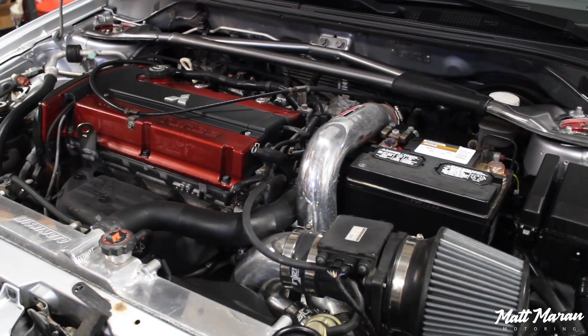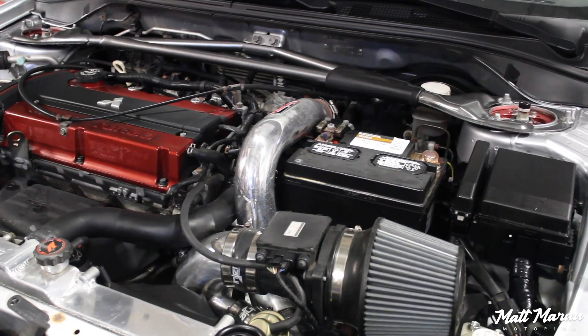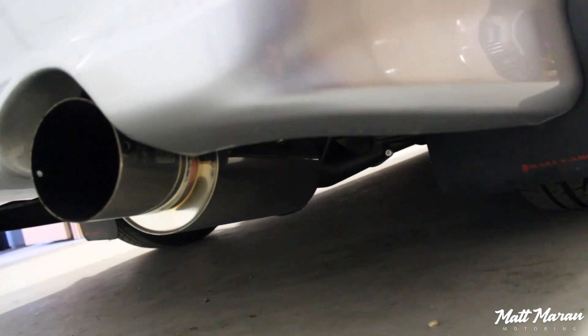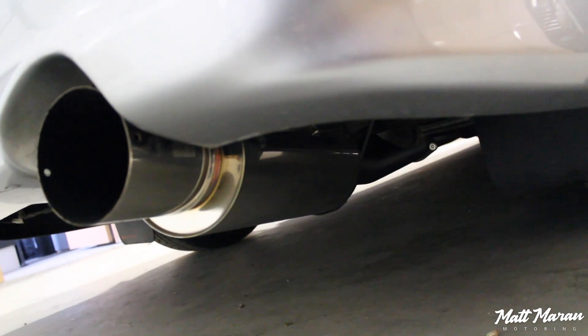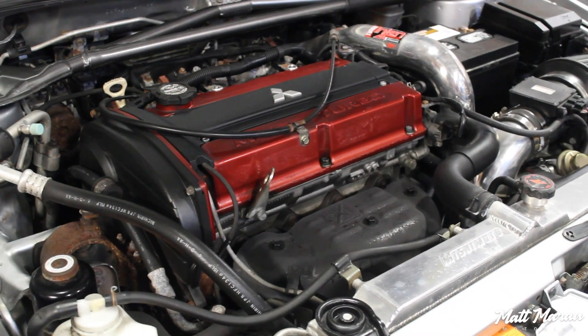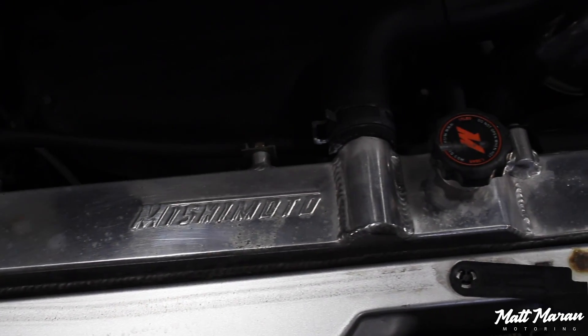They basically did an intake and intercooler piping that helps with faster turbo spool, and it has an HKS cat-back exhaust. You still have catalytic converters — still totally emissions-compliant in all 50 states. And there's a Mishimoto radiator as well. They just did a few basic things.